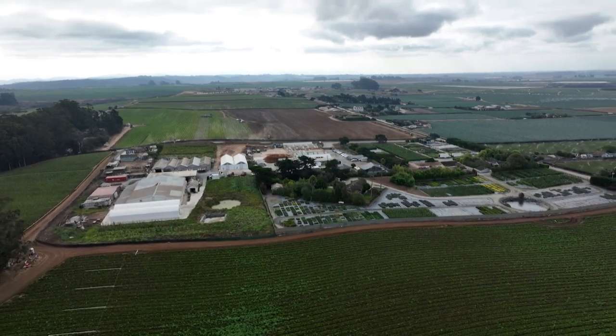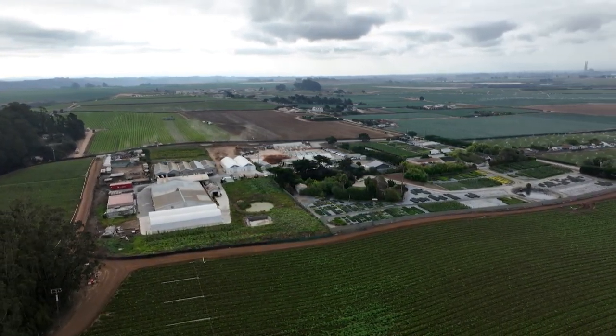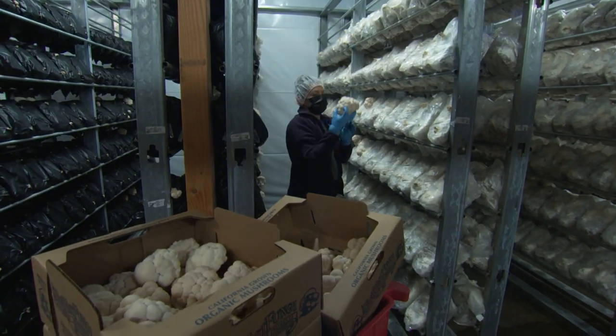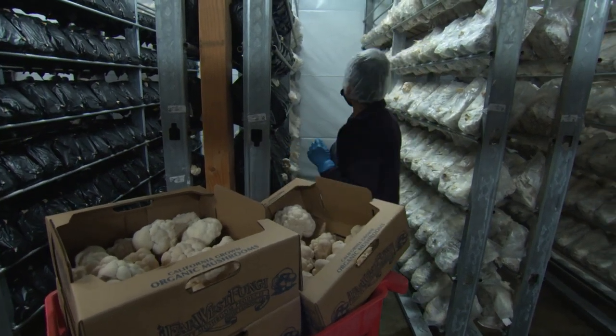Far West raises their organic exotic mushroom varieties at two locations south of San Jose in California's coastal area. The majority are raised in an extensive warehouse complex near Moss Landing. Mushrooms can be grown anywhere in the world because the growing houses are temperature and humidity controlled.